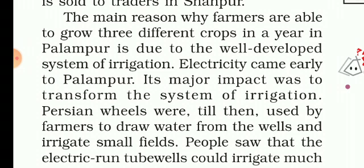Reason behind successful multiple cropping: The village of Palampur has a well-developed system of irrigation. Availability of electricity is the main reason behind the developed system of irrigation. Persian wells that irrigated small fields were replaced by tube wells. Due to this, by mid-1970s, the entire cultivated area of 200 hectares in the village was brought under irrigation.